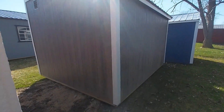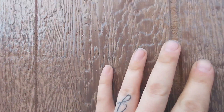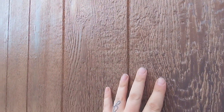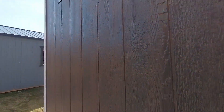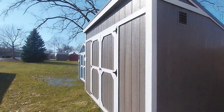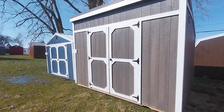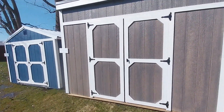This is a driftwood gray polyurethane with a white trim and a charcoal gray roof. The polyurethane has different tones of gray — it's absolutely beautiful. 50-year LP smart siding, 10-year guarantee on the polyurethane, and a 30-year steel roof.